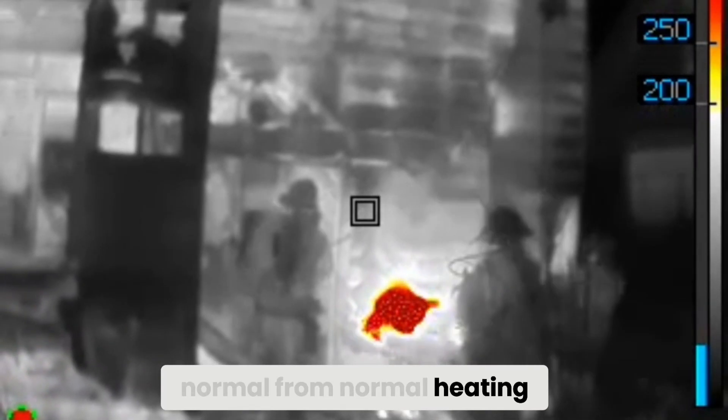It's called thermal bridging — recognizing non-uniform patterns. These patterns indicate heat transfer that is not normal from standard heating. It's due to abnormal heating such as fires, electrical sources, and things of that nature.